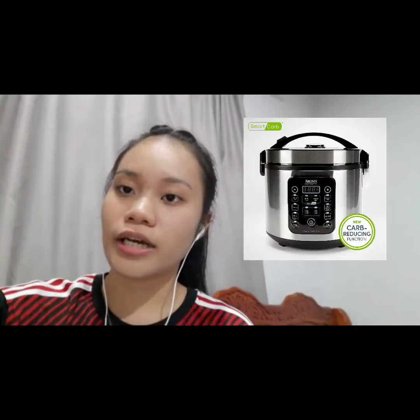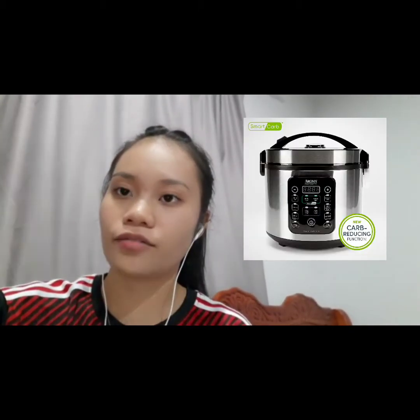The first is the item model number, which is ARC1120STL. The second is the color — as you can see in the picture, it is only available in silver because it is made from stainless steel. It also has a condensation collector on the side of the rice cooker and a digital control panel.